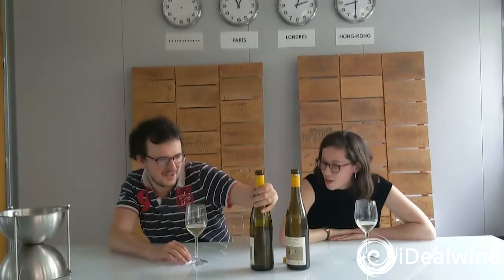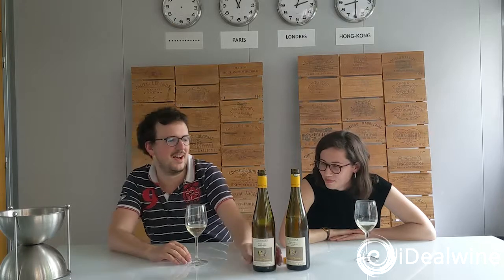So we tried today the Riesling Cuvée Albert and a Pinot Gris Rosenberg. Both are quite mineral. The Riesling is a bit more fruity and fresh — it's very fresh, perfect with seafood. It has a really beautiful tension.